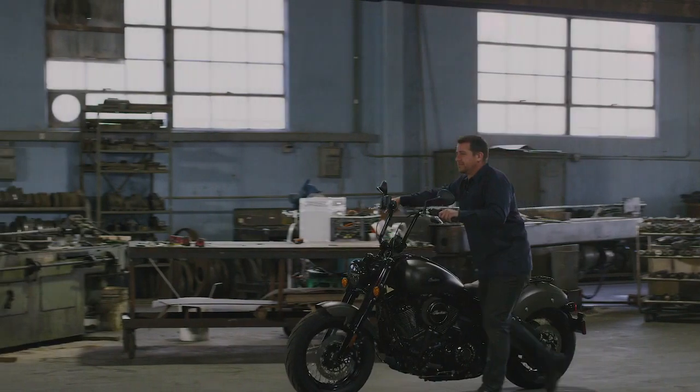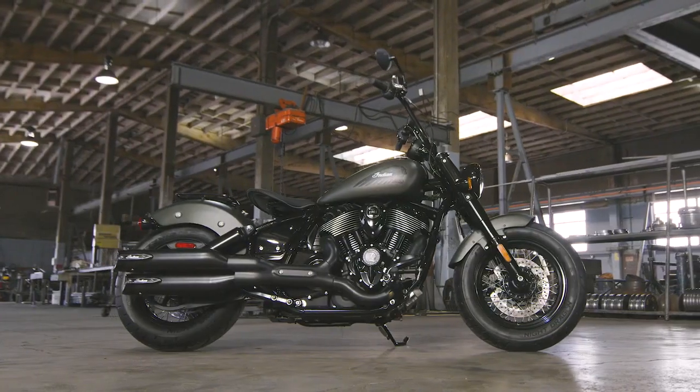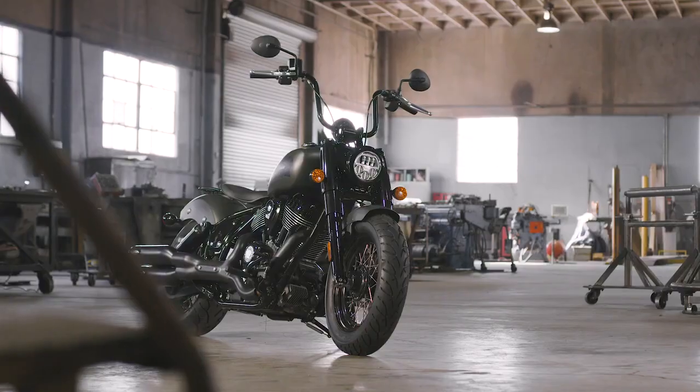But it doesn't end with a beastly motor, classic frame, and an outlaw attitude. It takes more to make something truly your own, and that's where our full range of accessories come in.